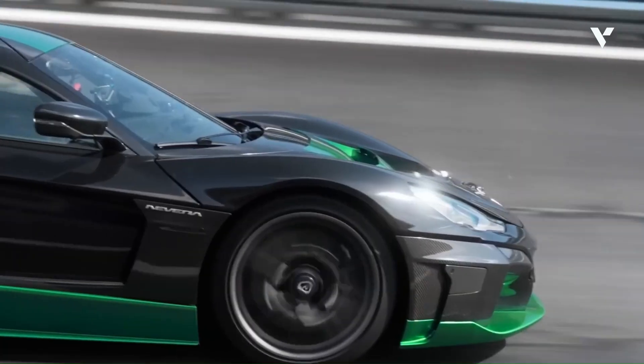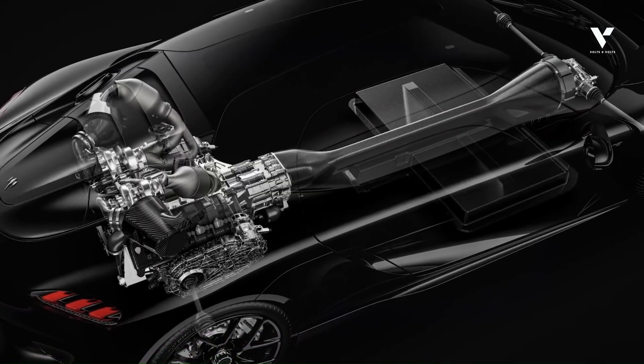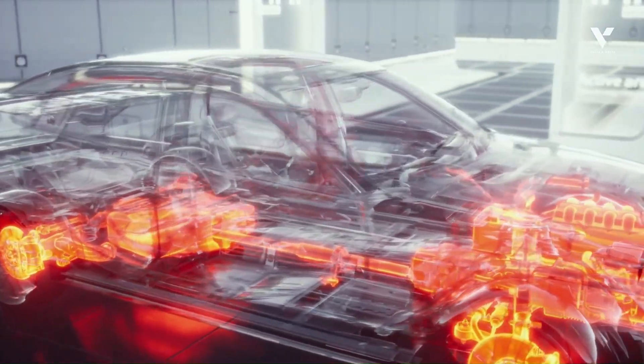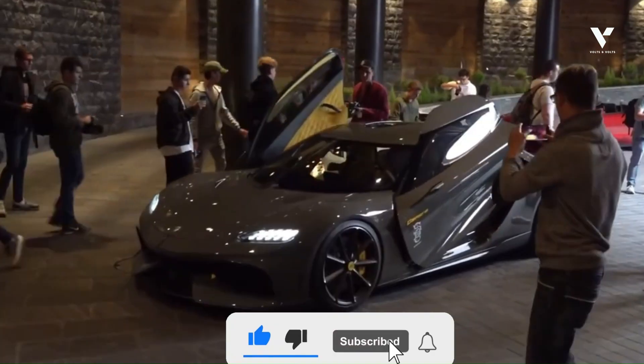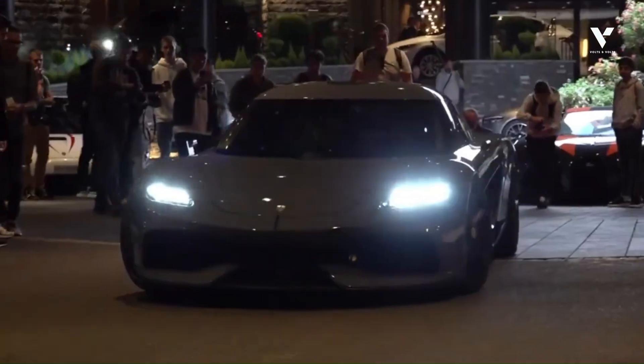Does Koenigsegg's dark matter motor change your perception of electric motor technology and the future of hybrids? Let us know your thoughts in the comments below. If you're impressed by this engineering marvel, smash that like button and subscribe for more exclusive insights into cutting-edge automotive tech. You won't want to miss our next video.